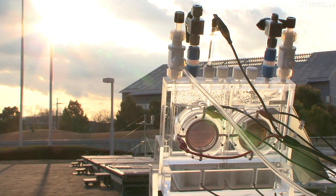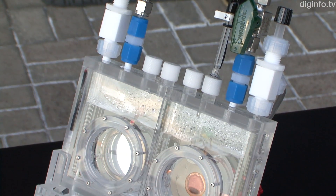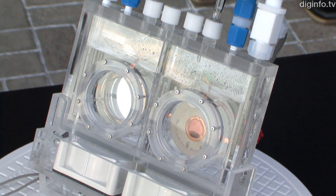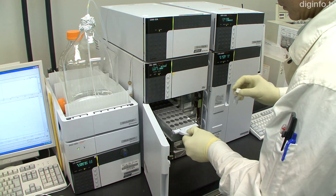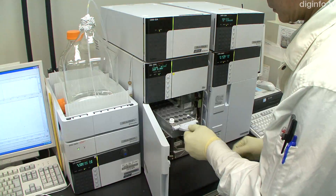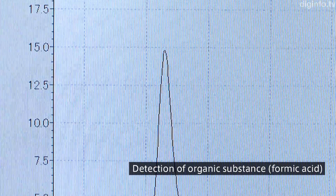A group at Panasonic has developed an artificial photosynthesis system which produces organic materials with a world-leading efficiency in terms of solar energy conversion. The recently achieved efficiency, 0.2%, is on a par with that for real plants used in biomass energy.